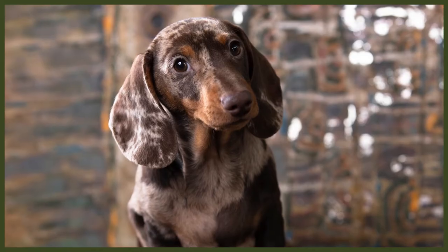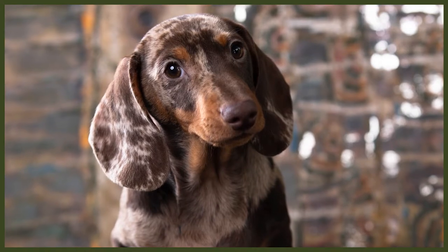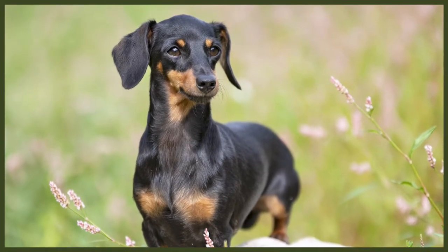Smooth-coated Dachshunds were the original type, believed to have been created through breeding with the Brock, a small French pointing breed, and the Pinscher, a small terrier-type ratter. It's thought that the French Basset Hound may have played a part in the development. Long-haired Dachshunds were most likely created through crossing with spaniels, and wire-haired Dachshunds through crossing with terriers. In the 1800s, Dachshunds were being bred more as pets than hunters, particularly in Britain, and were favourites of royalty.